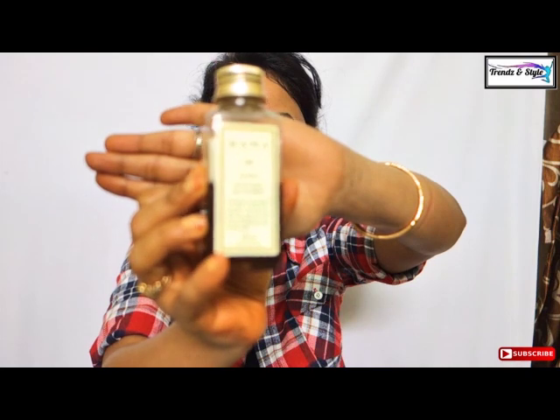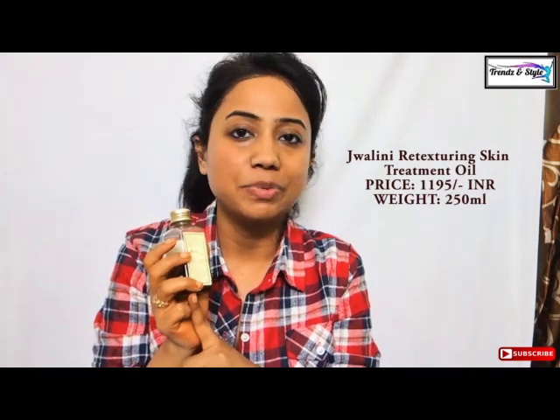After applying the toner, my pores are closed and now I can use any moisturizer or serum. I don't use a moisturizer — instead I use the Kama Ayurveda Jwalini retexturing skin treatment oil. This oil is miraculous: it removes dark circles, hyperpigmentation, and acne spots. Do not use it on active acne. You need to apply just three to four drops on your face and massage it really well for 30 minutes, then keep it for 60 minutes, and wash off with a Kama Ayurveda face wash for best results.